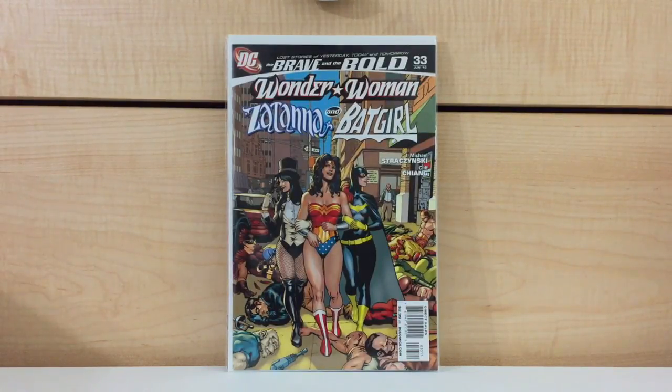Brave and the Bold, volume two, number 33 featuring Wonder Woman, Zatanna, and Batgirl. Now this is a prelude to the events of the Killing Joke. Zatanna wakes up one night and has this really horrible vision that something bad is going to happen to Barbara Gordon, but she's not sure what or when it's going to happen. So she rounds up Wonder Woman, and along with Barbara Gordon, they kind of just have a fun night out on the town. That's basically what happens in the story.